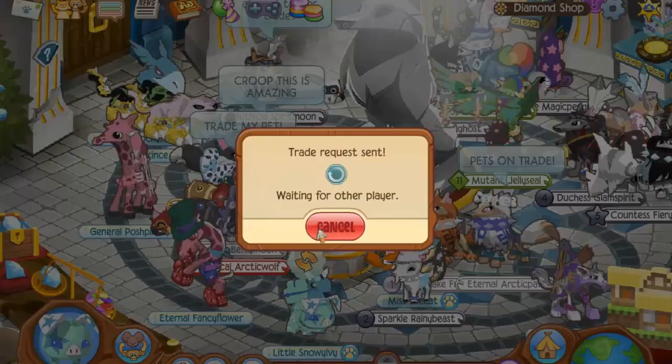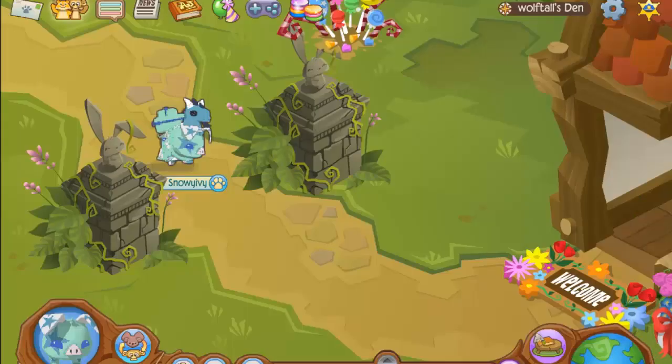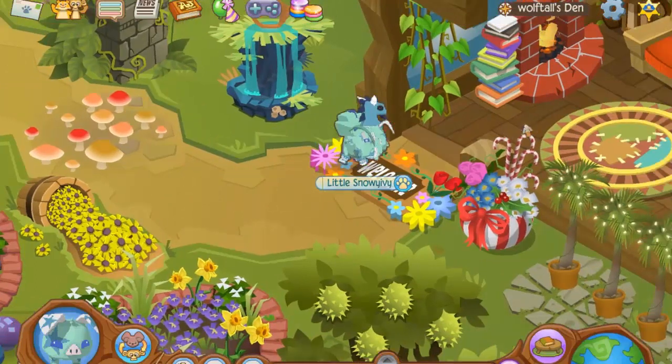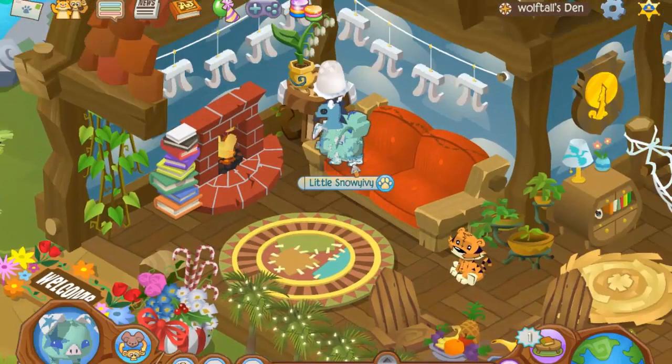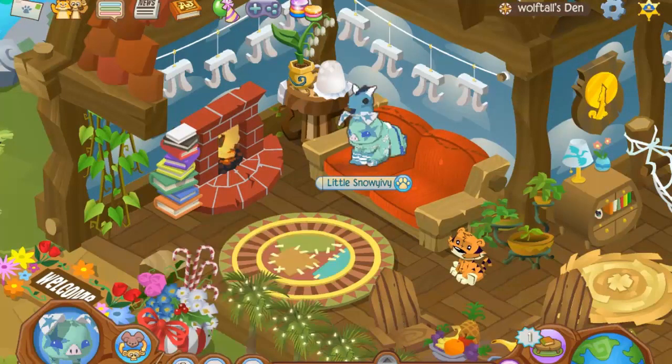This is taking too long, so I'm going to end the video here. I hope you enjoyed this short Animal Jam update video! Jade just went to my den. Bye guys, see you in my next video — peace!